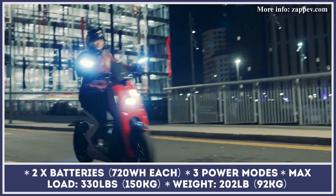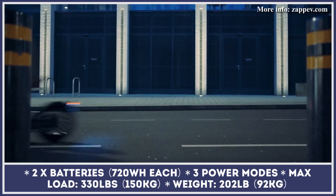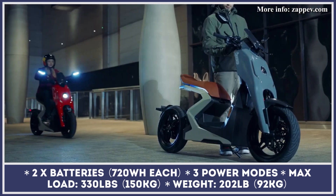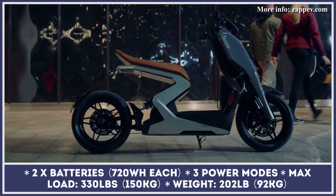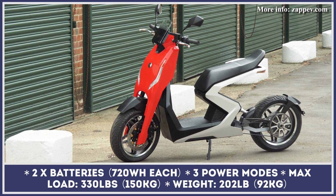These are removable and are good for 60 mph speeds and 37 miles of riding. Due to the scooter's sporty credentials, it received a high-performance braking setup with four-piston radial-mounted calipers, full-floating discs, and dual-channel ABS.